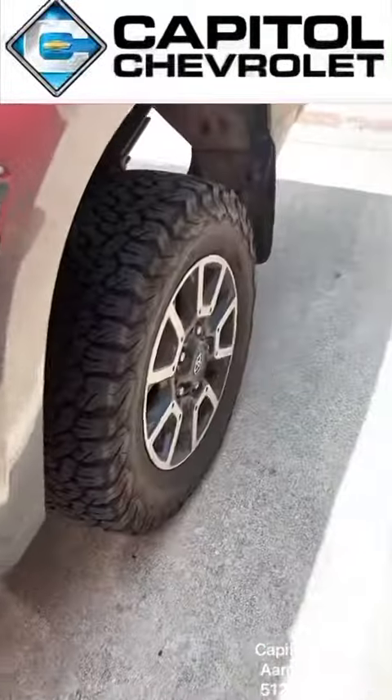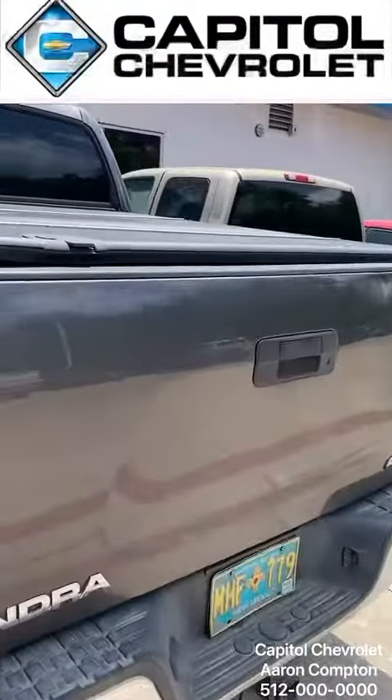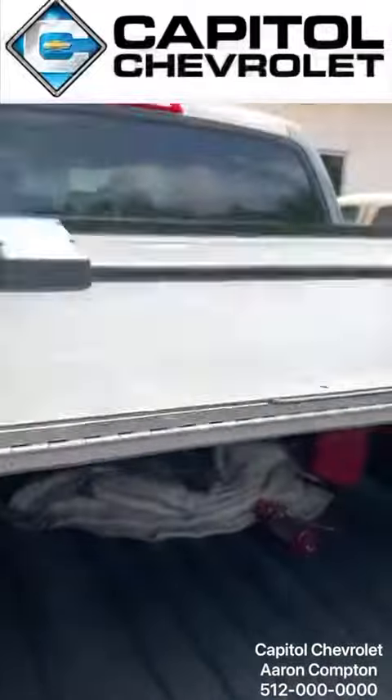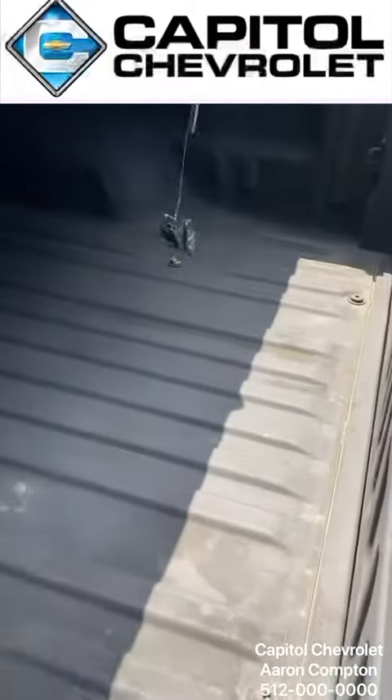Another thing, guys, is the truck comes with a cover. This cover opens and closes however you want it. If you need to lock something in the back or need to keep it dry, this cover is great.